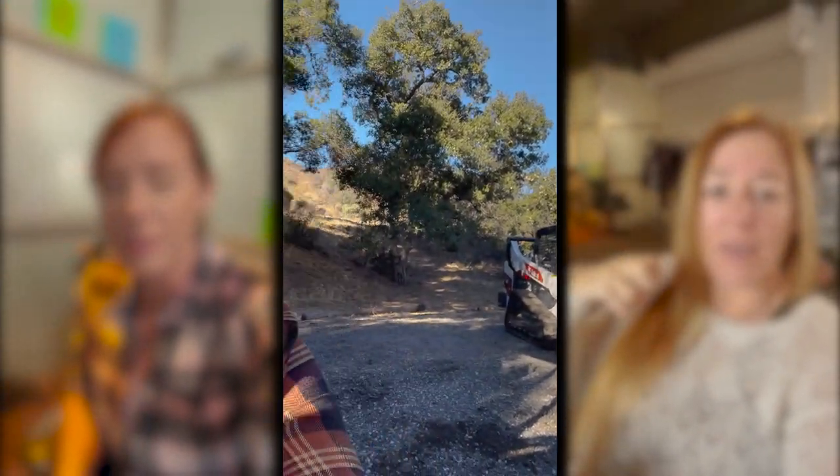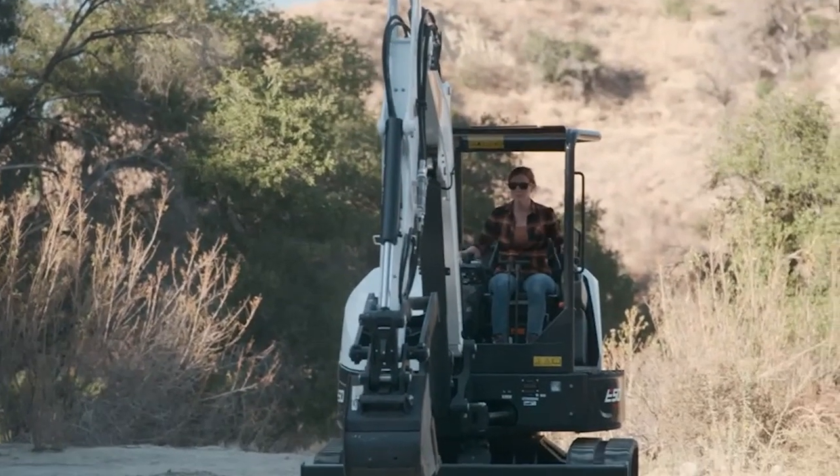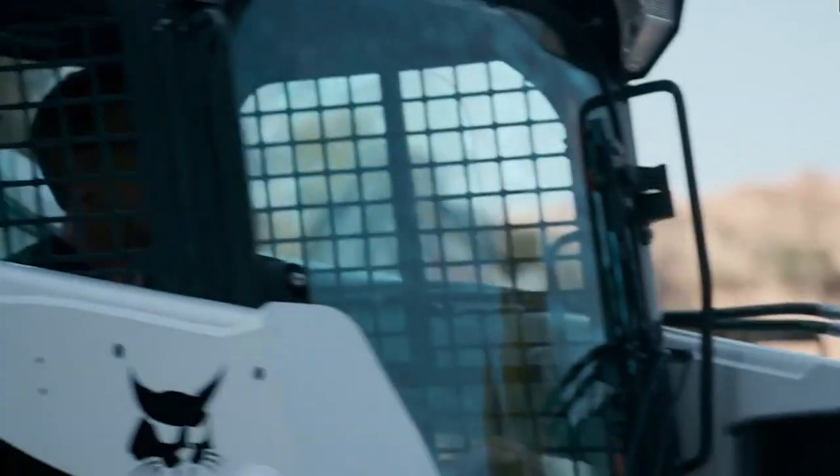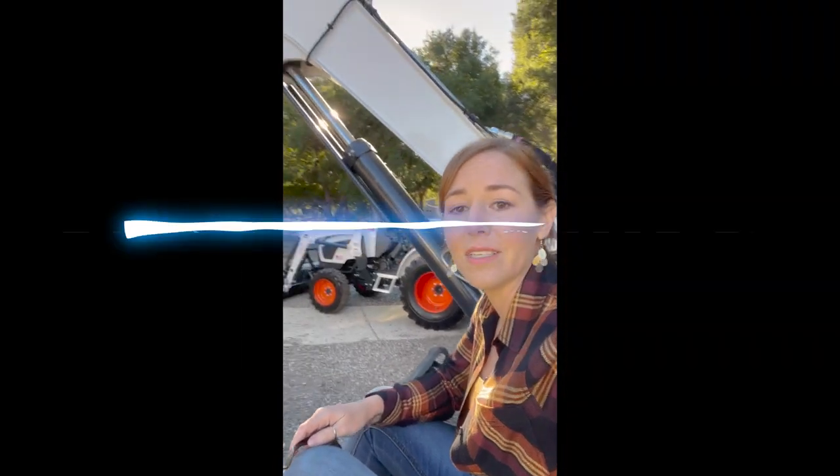Good morning everybody. Today I'm gonna get to drive a bunch of equipment. This is all the equipment from Bobcat. They have about six different pieces of equipment here and Tim and I are gonna be trying each one out, talking about hydraulics, how they work, and then getting to do some agility and precision moving around with them, like putting a basketball through a hoop for example. So it should be a really fun day.